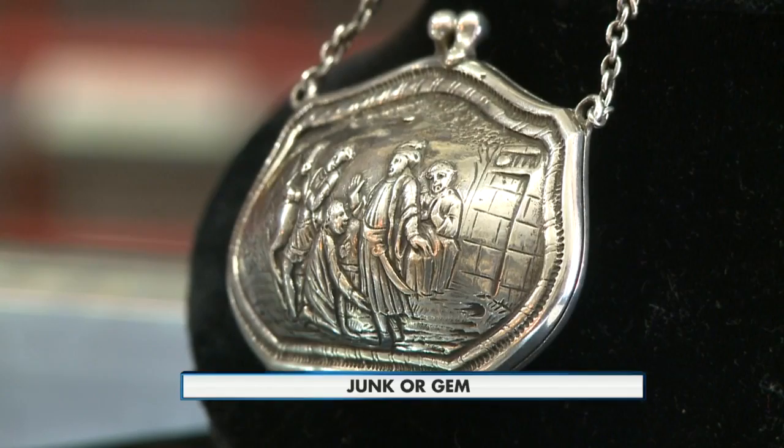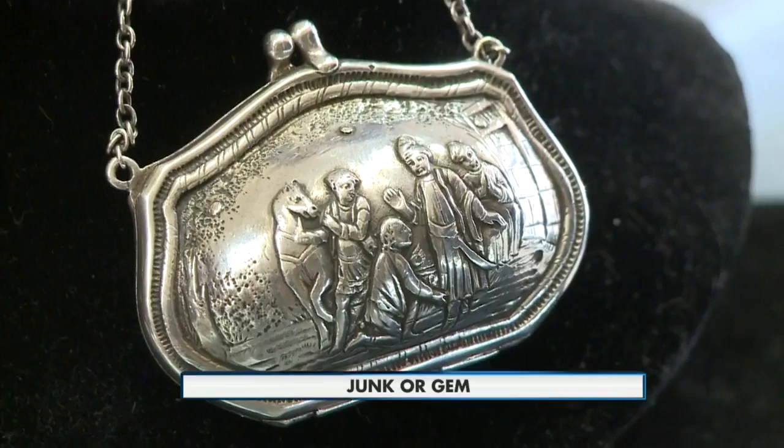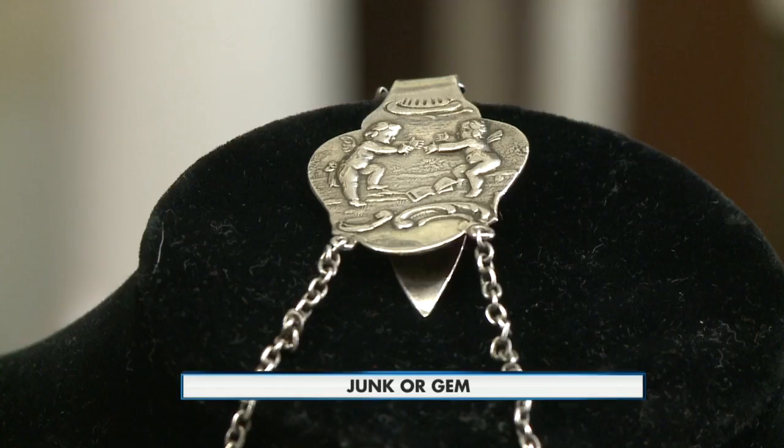Ricardo Paoli of Rick's Old Gold says two stamps show the purse came from far away — Wertheim City and Barberia. Usually the icons represent a time and a date, maybe an artist's signature. But what you have here is a ring bearer's purse, also known as a chatelaine purse. The front shows the bride preparing for her wedding. On the back, the man is standing there — they're doing the hem on his wedding attire and he's wearing a sword, meaning there was military involvement. The top of the bag shows two hands joining in everlasting love.